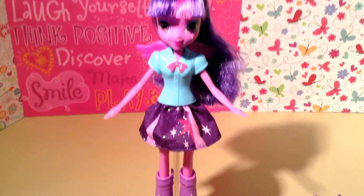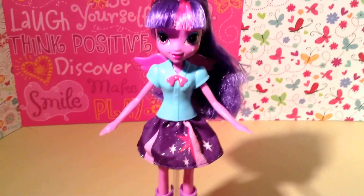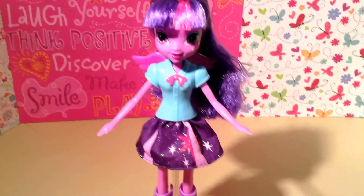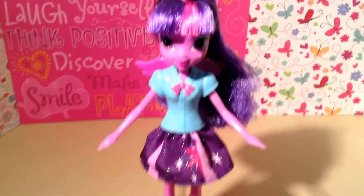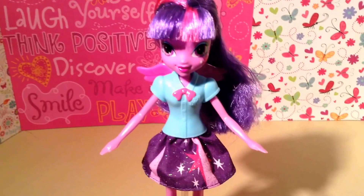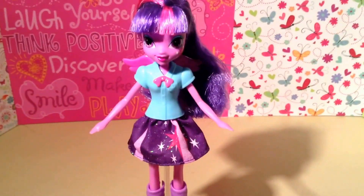I got her at Toys R Us for $12.99. Right now — I don't know if this is every Toys R Us, but it's on ToysRus.com — all Equestria Girls are buy one, get one half off. So I thought I'd share that with you guys.